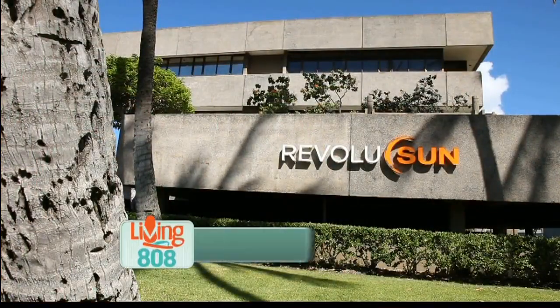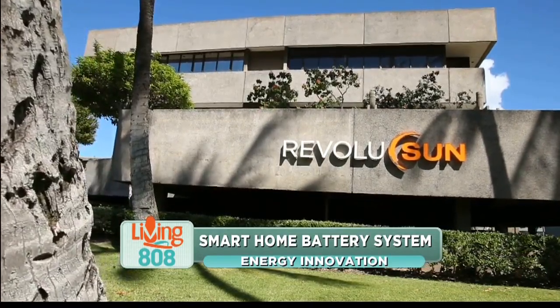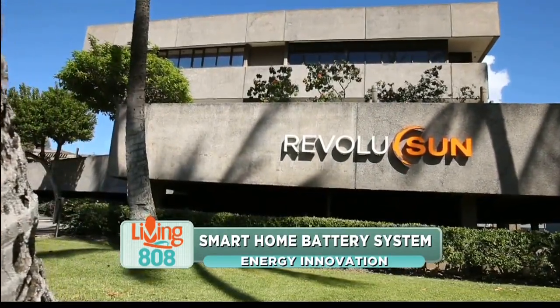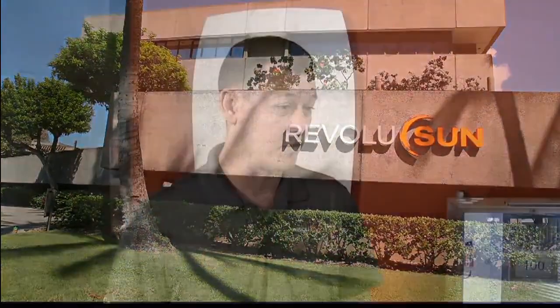I'm here with David Gorman with Revolution, and today we're talking about the new self-supply program from HECO. It's actually not that new — it's been around since the net metering program closed last October. But the grid supply program, which came out with self-supply, recently closed.